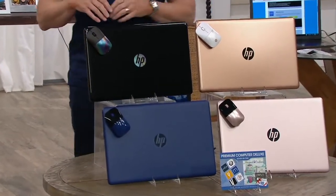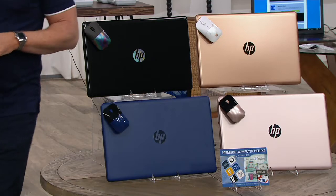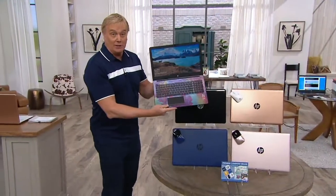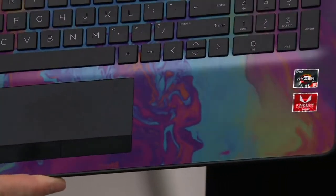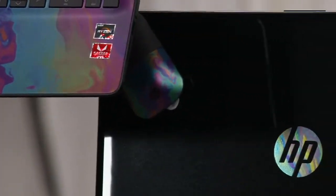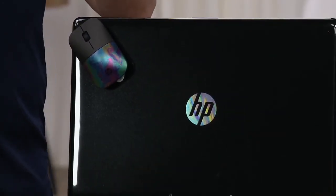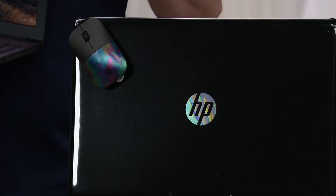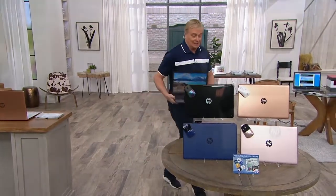We started with five colors, we're now down to four — 15-inch or 17-inch, with or without Microsoft Office. Two of these are exclusive to QVC, you can get them nowhere else. This is called the Black Oil Slick. Here's what's remaining: the 15-inch without Microsoft Office, 250 can be had; 15-inch with, 500; 17-inch without, 450; and 17-inch with is gone — sold out. So no advanced order on that.